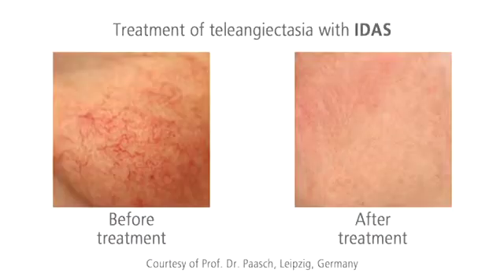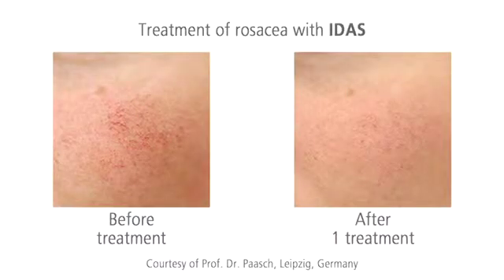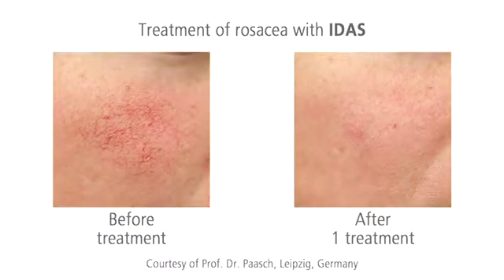IDIS is the first choice for superficial vascular lesions in the face and on the legs. Telangiectasia can be visibly reduced in one session, gently but effectively. Rosacea, hemangioma and port wine stains are ideal indications for the green light of IDIS as well.